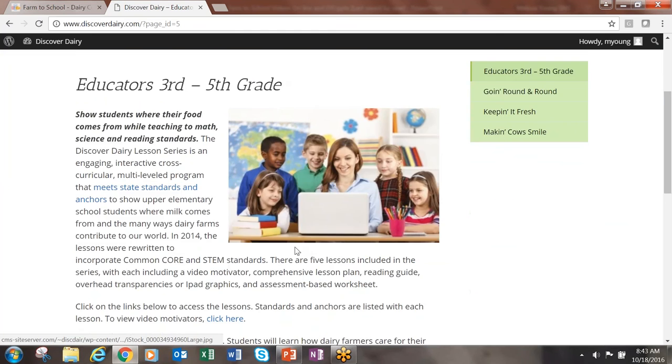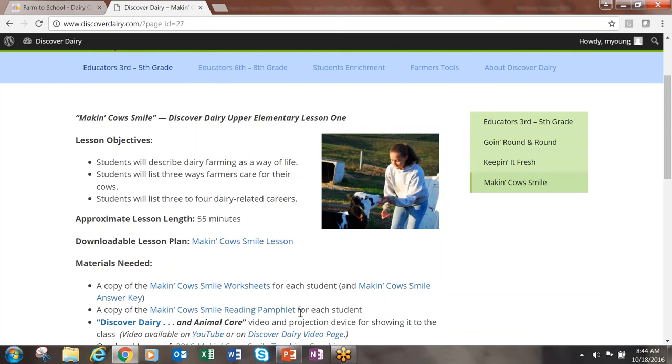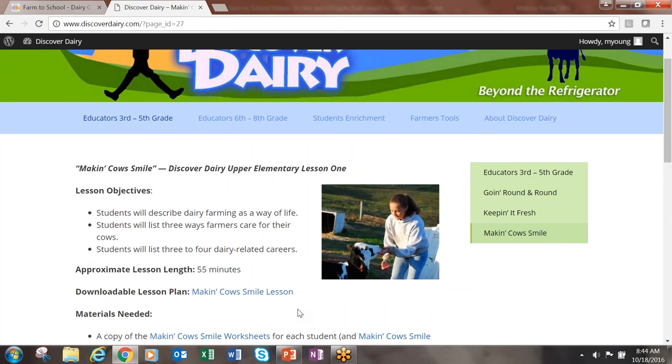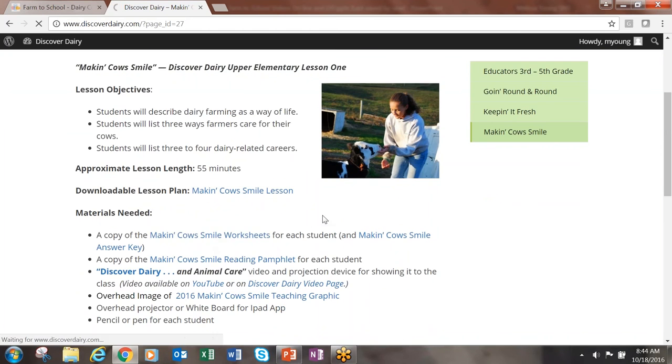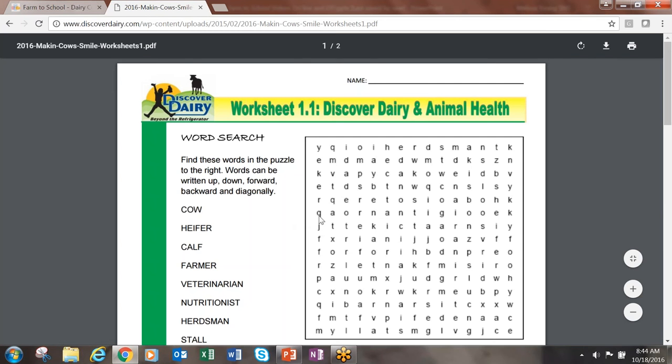I will click on Making Cows Smile so that you are able to see a lesson. As you can see, everything you need to conduct this lesson is right here on this page — from the downloadable lesson plans to a copy of student worksheets. All you need to do is print and hand it out to your students.